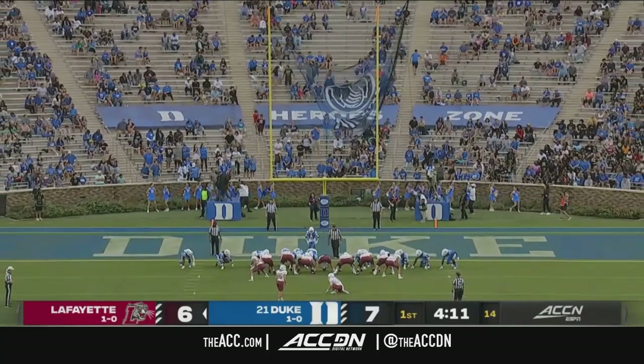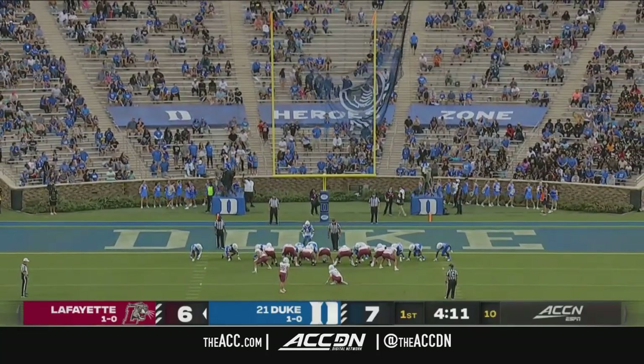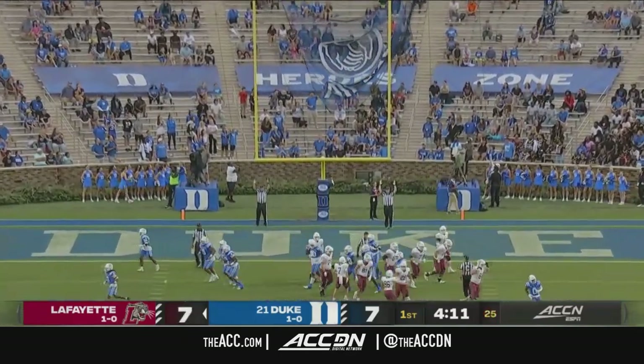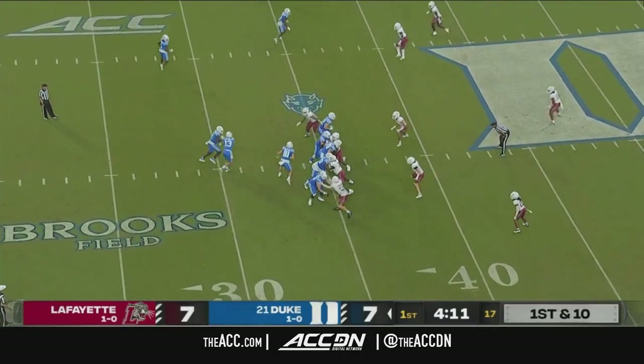Dean DeNobel, scout team quarterback a year ago, comes out and in his first start engineers a 75-yard touchdown drive. John Tavis Robertson in motion.